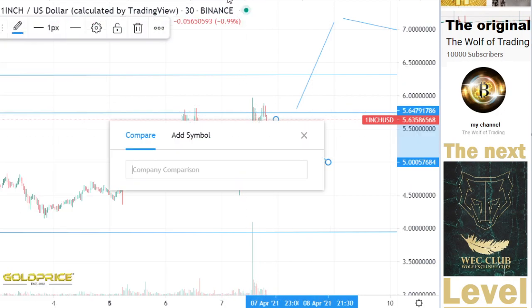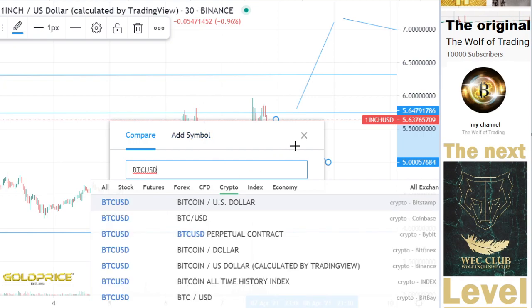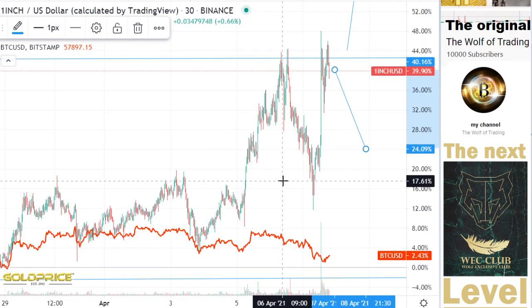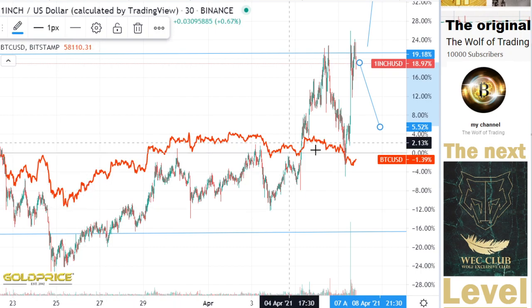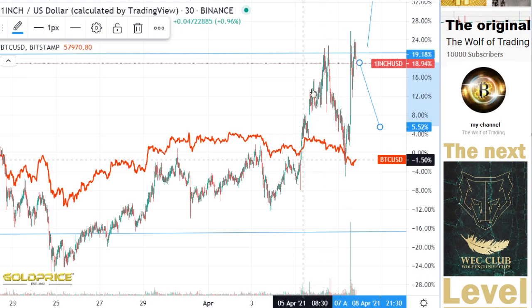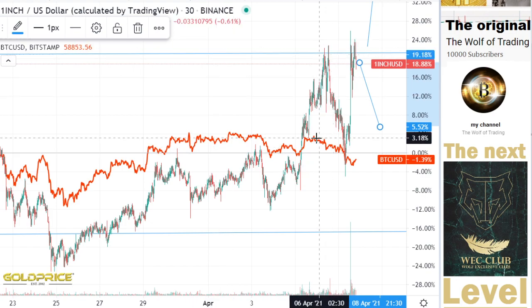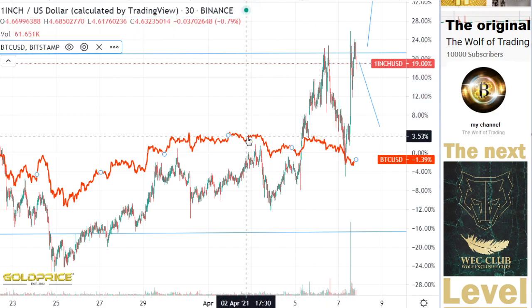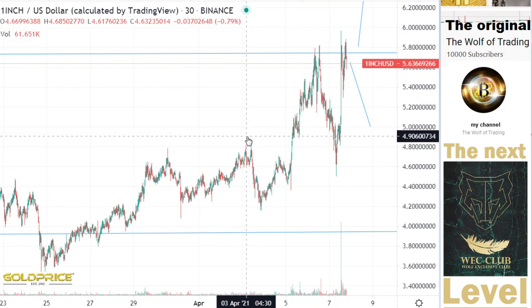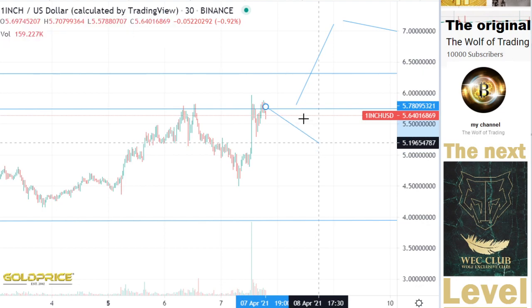Let's also compare with Bitcoin to see if we can make some predictions. You can see clearly the Bitcoin price is going in a boring, sideways way. Meanwhile the price of 1INCH is going to the top side — that is also a good sign. I'm not surprised the price will go to the top side here. Let's remove the Bitcoin chart.